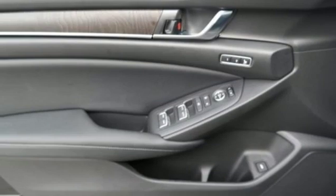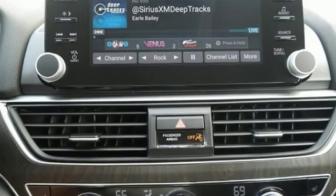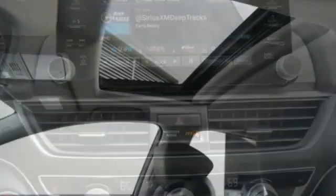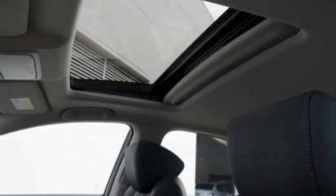Turbo inline four cylinder engine. Express open and close sliding and tilting sunroof. Gas pressurized shocks. And automatic transmission.